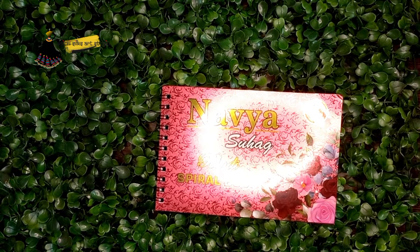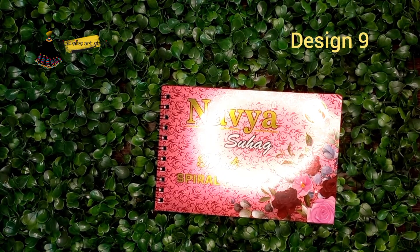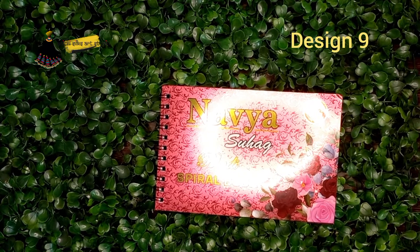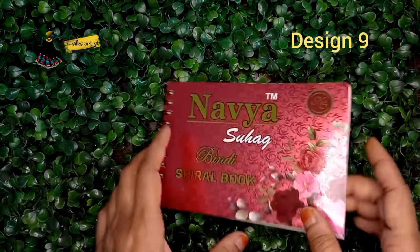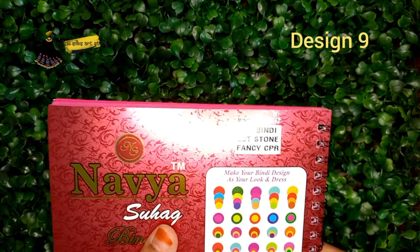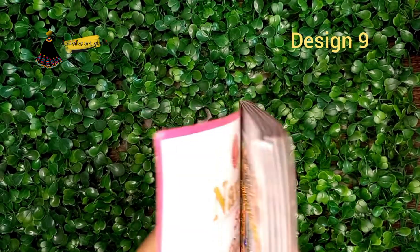Hey everyone, welcome to Adha3 Silsat Studio. This is our Design No. 9 Bindi book. In the Bindi book, there is a reason why we have to look at statement bindi — we don't have to look at the long bindi, so we have to look at the statement bindi. We have to look at the design side of the Bindi book from Naviya Suga. This is our 300 Bindi LCT stone fancy corner point round stone bindi book.